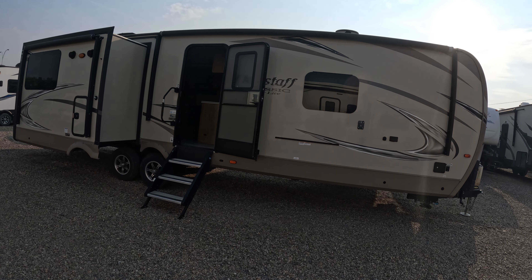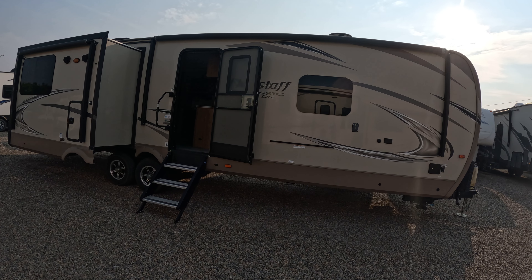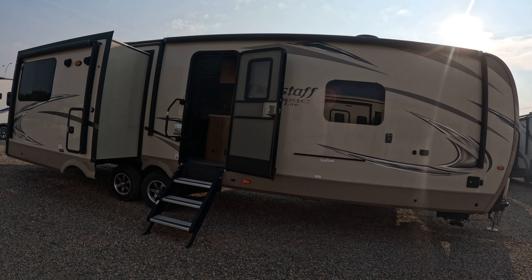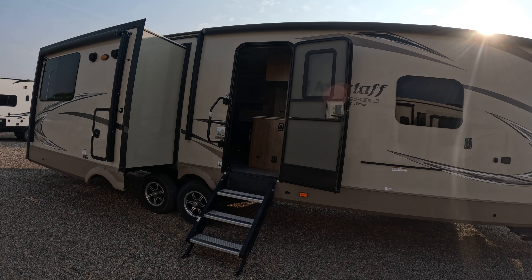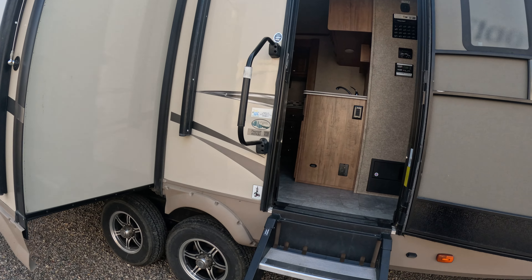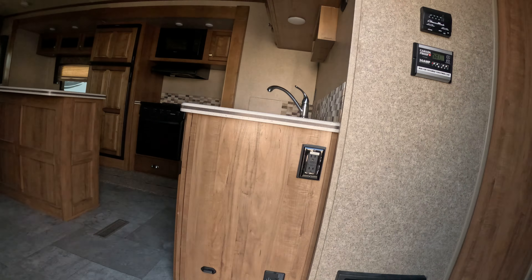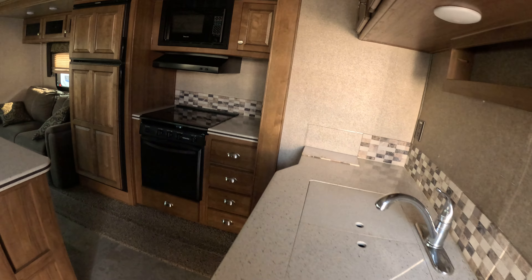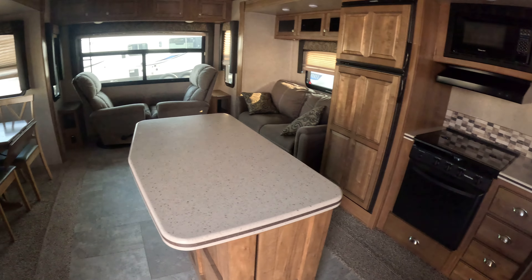Check out this nice 2018 832 IKBS Flagstaff, just came into us out at Prairie Sky RV — 34.75 feet tip to toe, 8219 dry weight. You come in the door here, nice sink, lots of cabinet space in here.